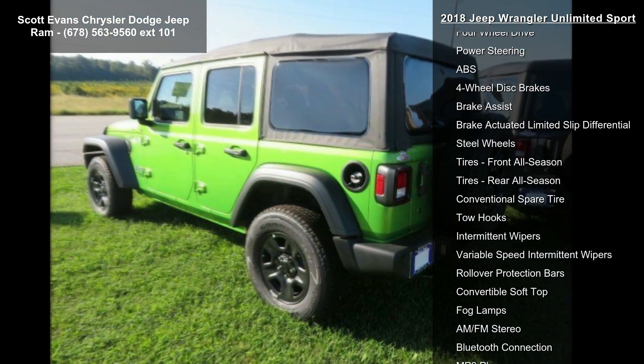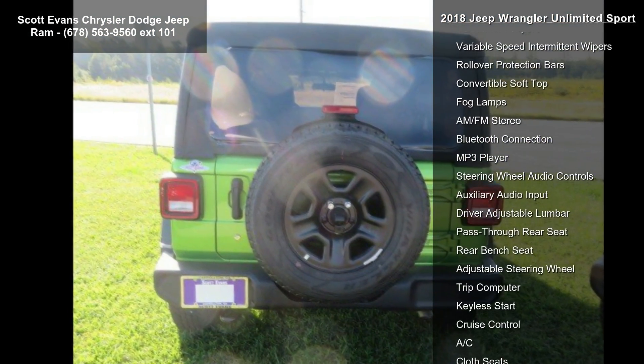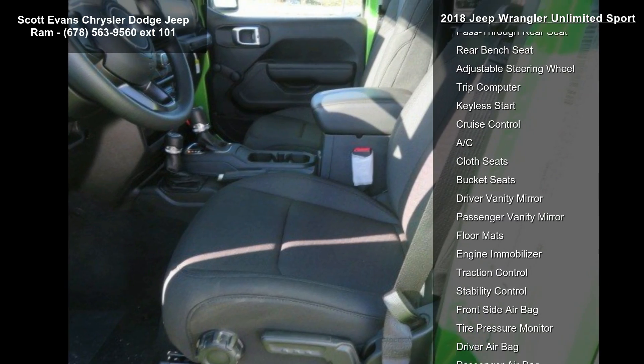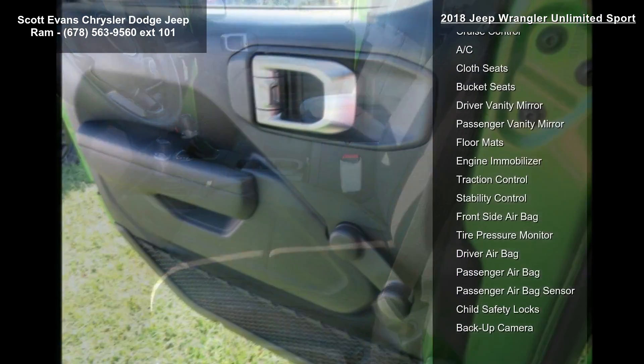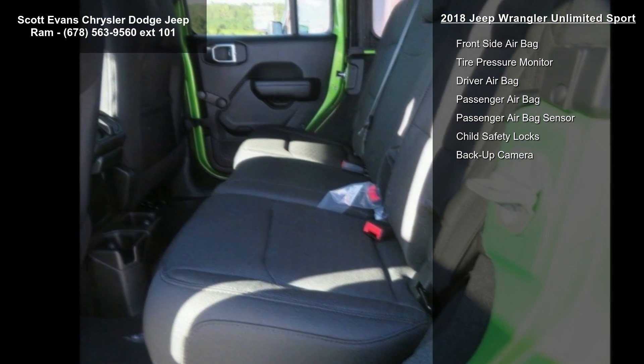Engine: 2.0L 4DOHC turbo e-torque included. Delete alternator, 700 amp maintenance free battery, supplemental heater, 48V belt starter generator, and quick order package 28B included.